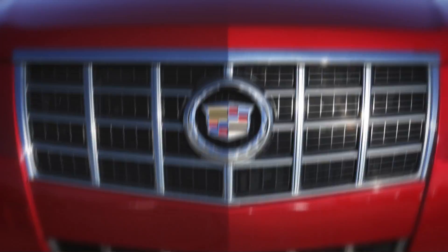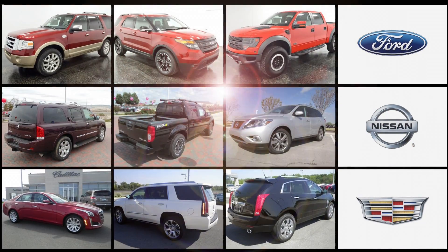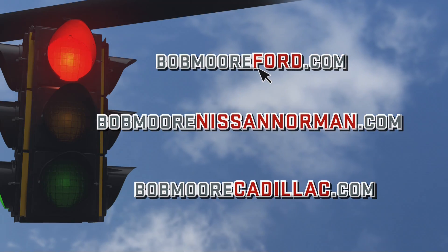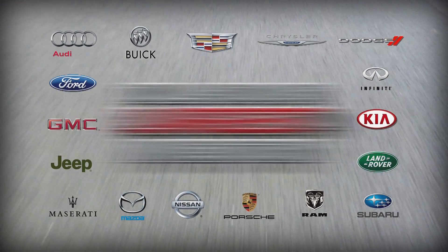It's time to start your engines at Bob Moore's 2014 Final Finish. Race to South OKC or Norman to save thousands on stylish Fords, Nissans, Cadillacs and more. We've got over 4,000 vehicles to choose from. Find yours at BobMooreFordOKC.com, BobMooreNissanNorman.com, or BobMooreCadillac.com, or check out BobMoore.com to view our entire inventory.